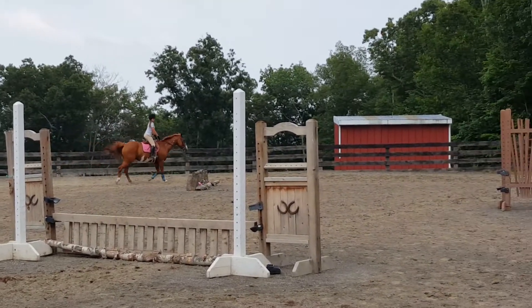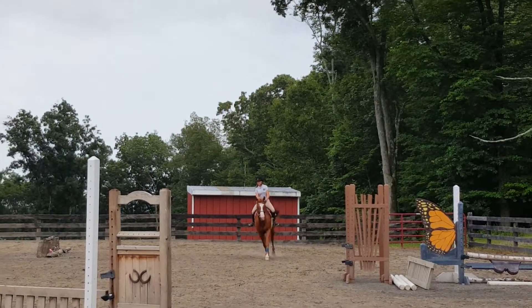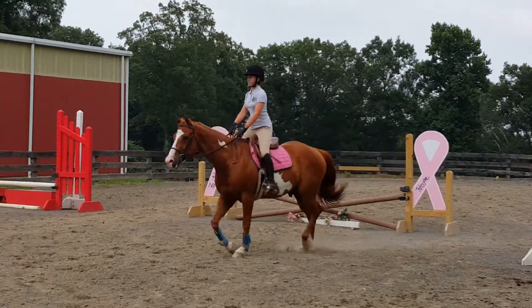Let's change direction again. Hands in front of you, staying tall. Just watch your rein length — he's got a nice long neck, so you can really keep your arms out in front of you. Big difference from the little ponies.